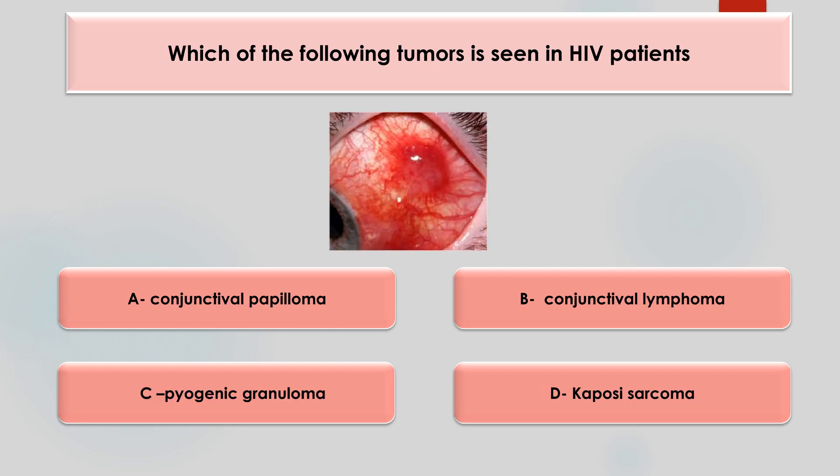Which of the following tumors is seen in HIV patients? Options are conjunctival papilloma, conjunctival lymphoma, pyogenic granuloma, or Kaposi's sarcoma. The answer is Kaposi's sarcoma.